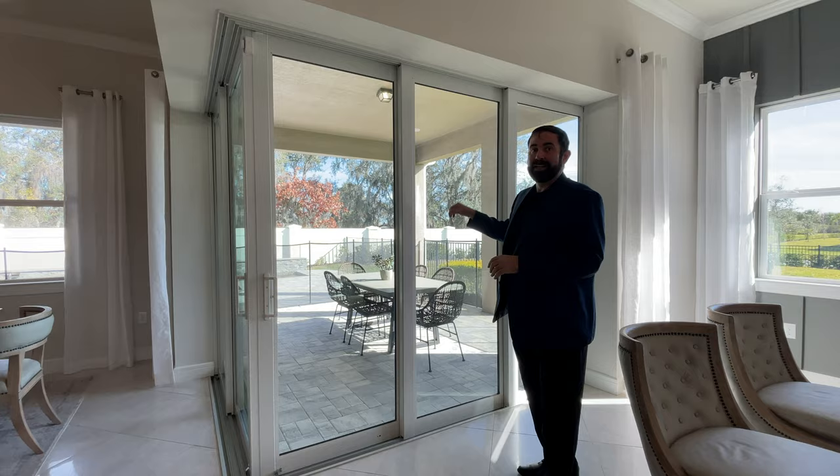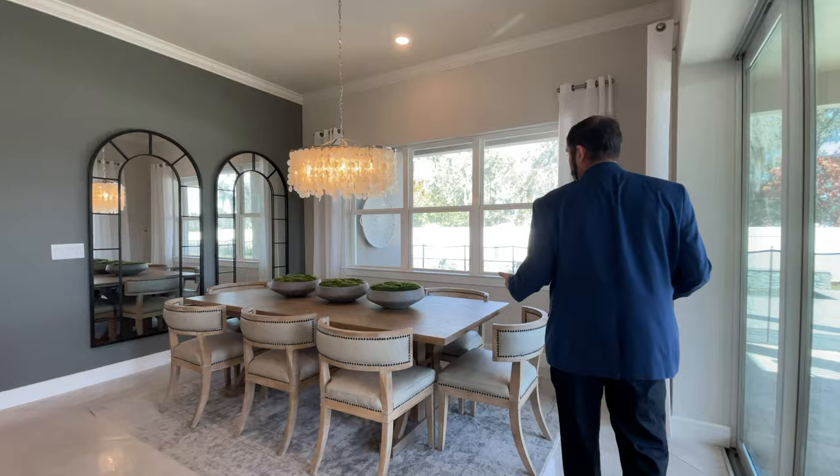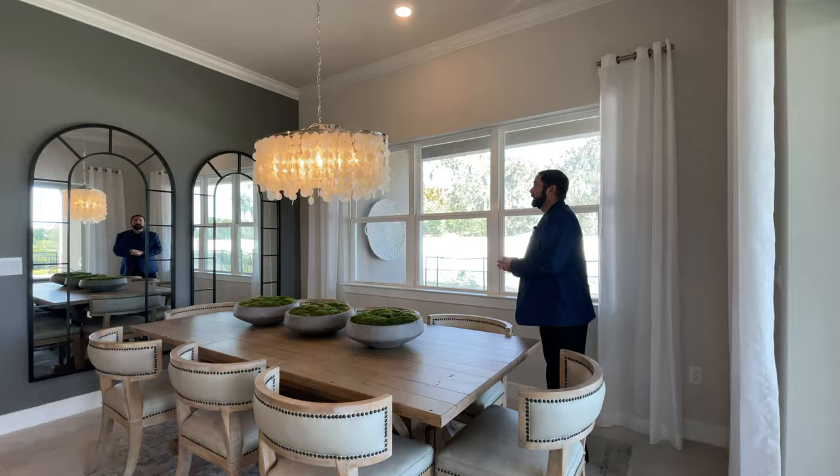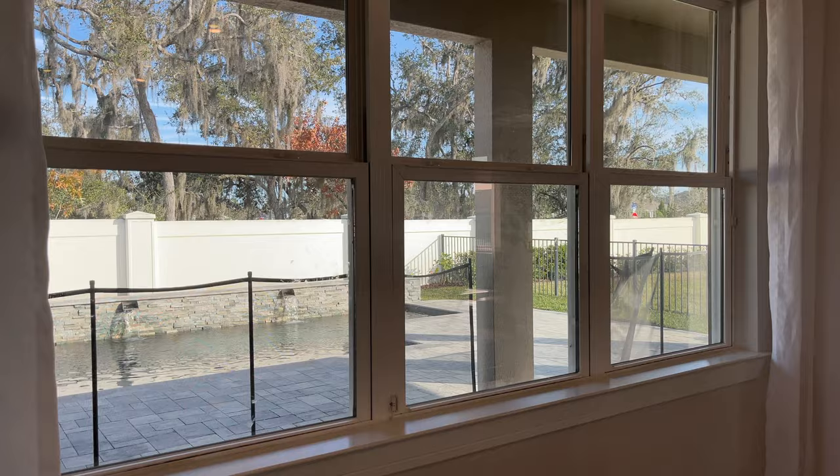Next is the dining area — a nice size space with enough room for eight people to sit around. There's a beautiful lamp fixture coming down from the ceiling, mirrors on the far side, and windows looking out onto the pool.